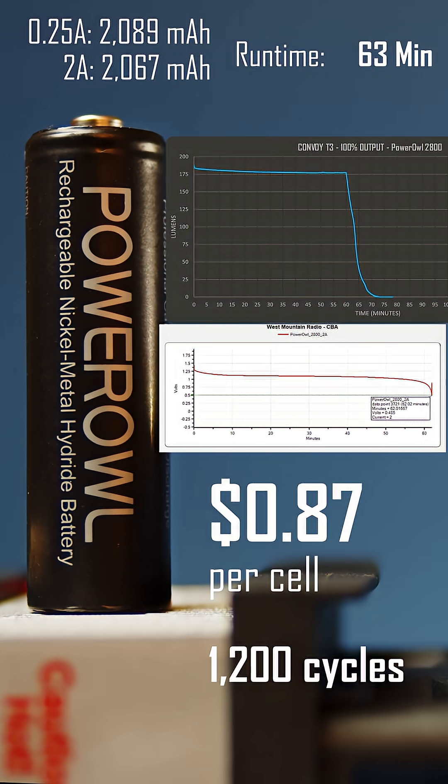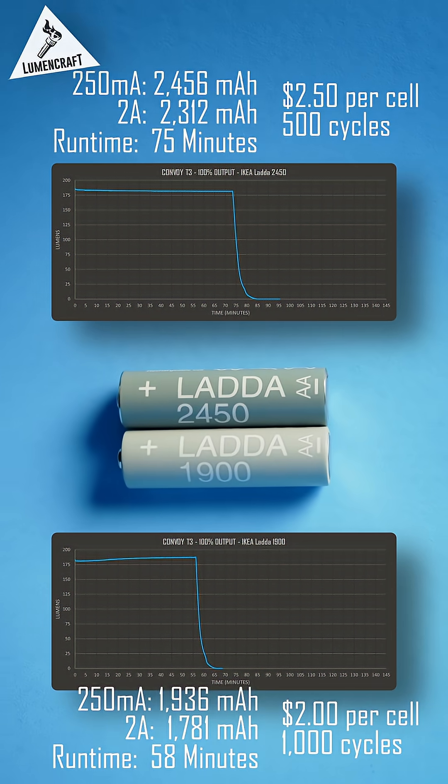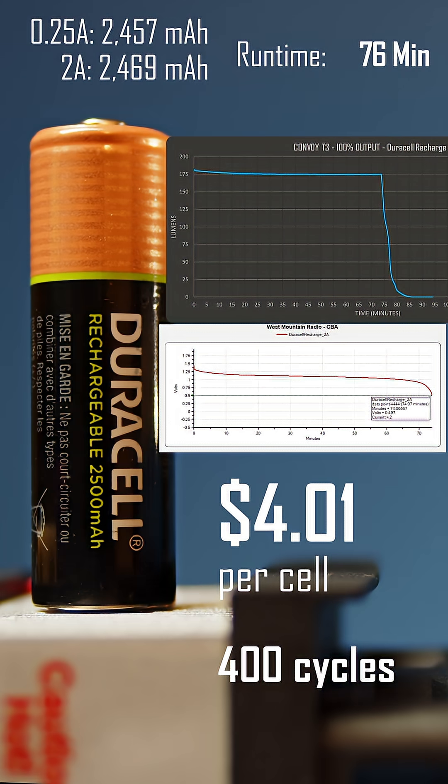The Lotta batteries from IKEA are offered in both standard and high-capacity versions, and are a great value in both cases. If you want the longest runtime from a single charge, the Duracell Recharge was the best performing high-capacity cell that I tested.